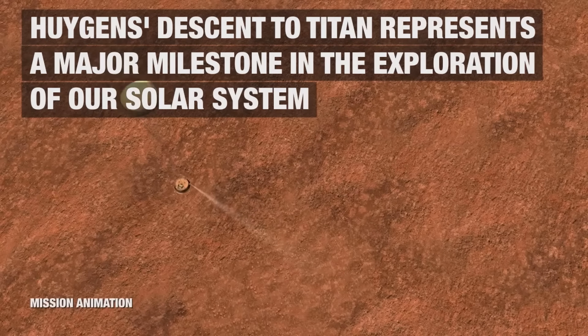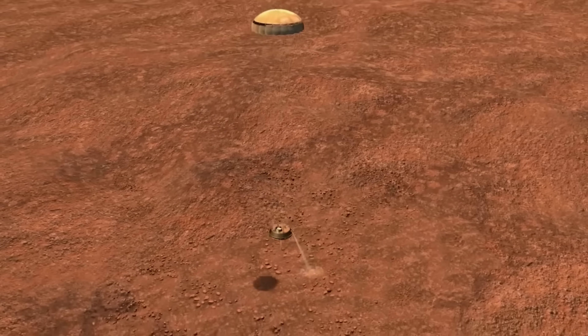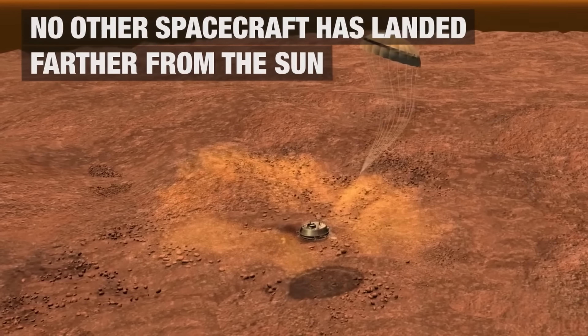The way this probe operated — by using different types of radars to observe the surface and calculate the descent — produced so much data that even today not all of it has been analyzed yet. And so in one of the recent studies, researchers actually used some of this data to discover something incredible about Titan, something that even though we kind of suspected was now officially confirmed. So let's discuss some of these new discoveries and announcements.